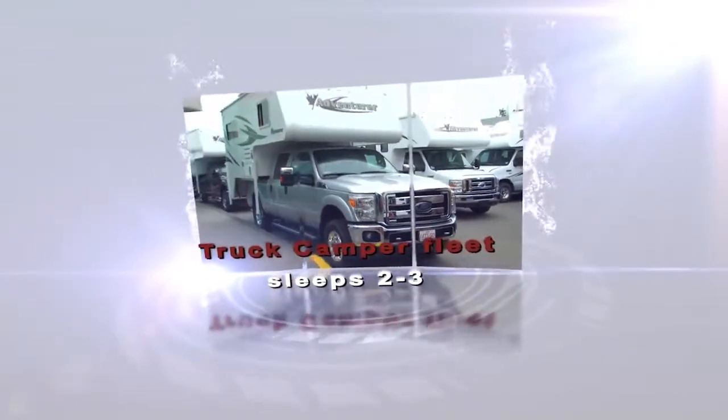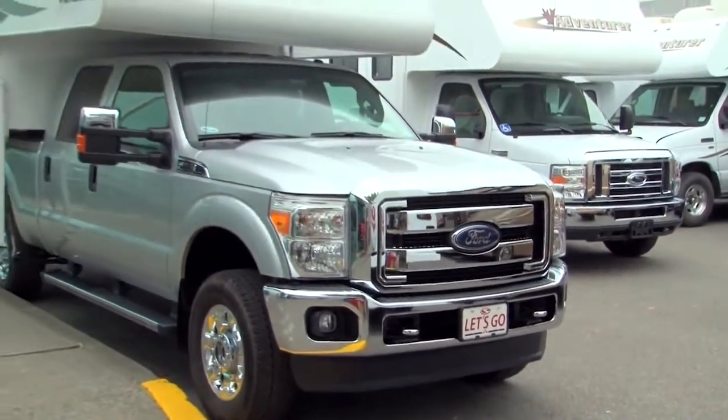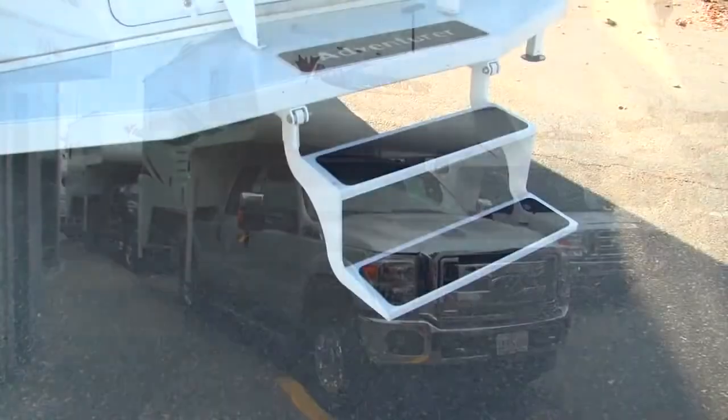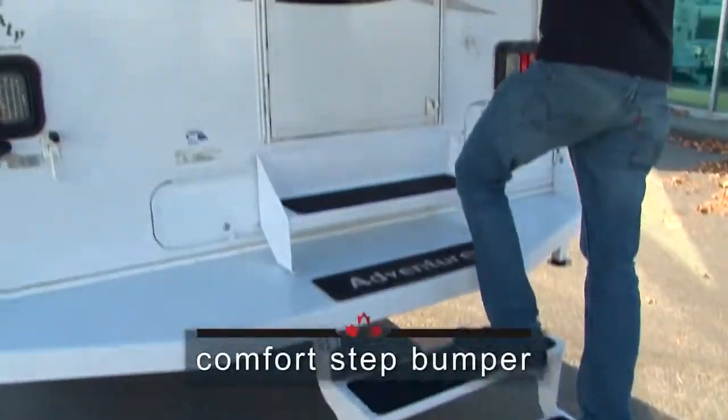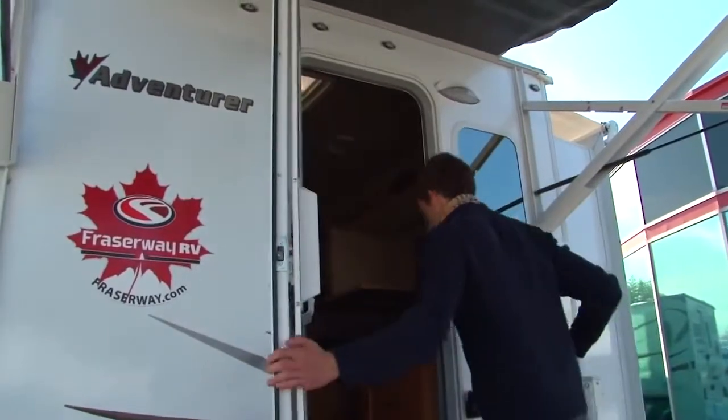This camper is mounted on the newest deluxe four-wheel drive pickup truck, loaded with advanced technology and safety features. Your open road adventure begins with this comfort step bumper. You'll hop in easily to find that you have all the coziness of a larger RV.